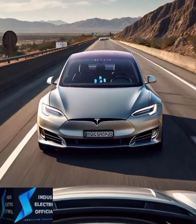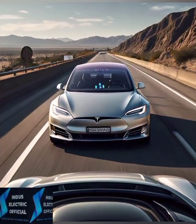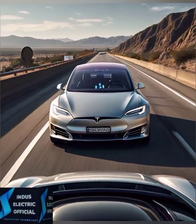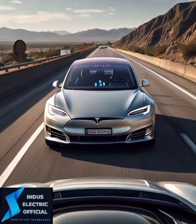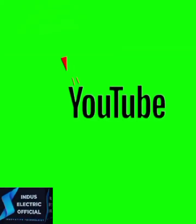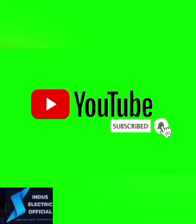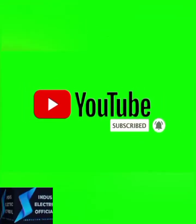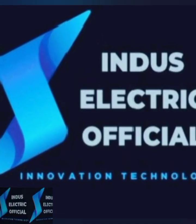So whether you are an EV enthusiast or new to the electric vehicle world, the Tesla Model 3 is a game changer that offers performance, style and cutting-edge technology. Are you ready to make the switch to electric? Drop your thoughts in the comments and let us know if you have any questions about the Model 3. Don't forget to like, subscribe and hit the notification bell for more EV content. Thank you.